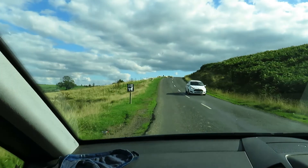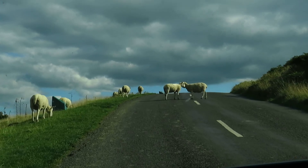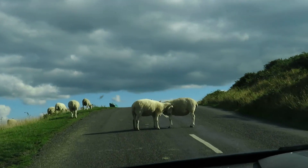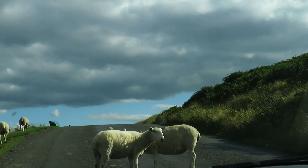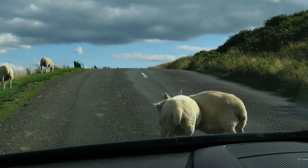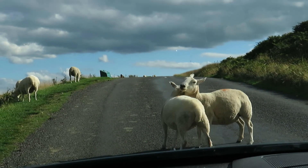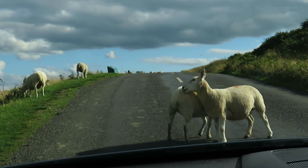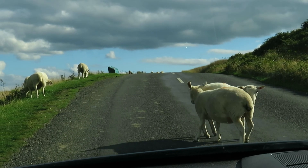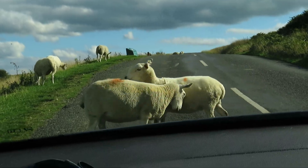They're having a fight in the middle of the road. They're too busy having a fight. Beep them again — beep them. They don't care. Just gently go forward.